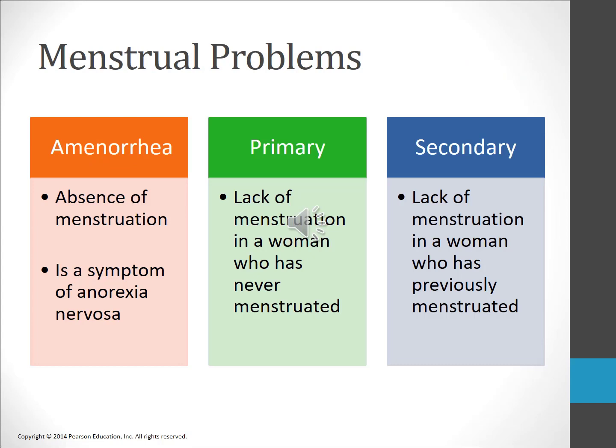Dysmenorrhea is pain or discomfort that occurs during menstruation and is the most common type of menstrual problem. Menstrual pain may include cramps, lower back pain, swelling and tenderness of the breasts, and headaches. Menstrual cramps result from uterine spasms caused by the secretion of prostaglandins; drugs such as ibuprofen or aspirin inhibit prostaglandins and may help with symptoms. Fluid also accumulates in the pelvic region and breasts, leading to pressure and bloating. Primary dysmenorrhea is menstrual pain that occurs in the absence of known organic problems, while secondary dysmenorrhea is caused by identified organic problems such as endometriosis or pelvic inflammatory disease (PID).